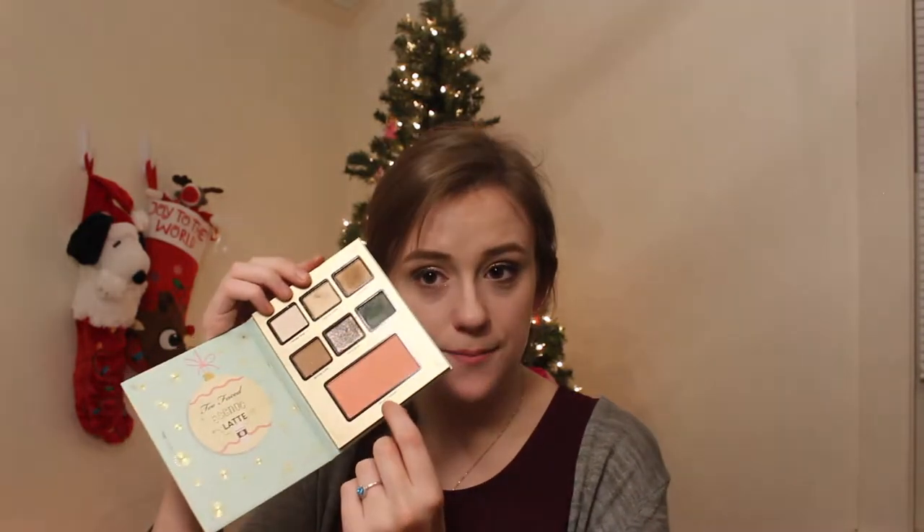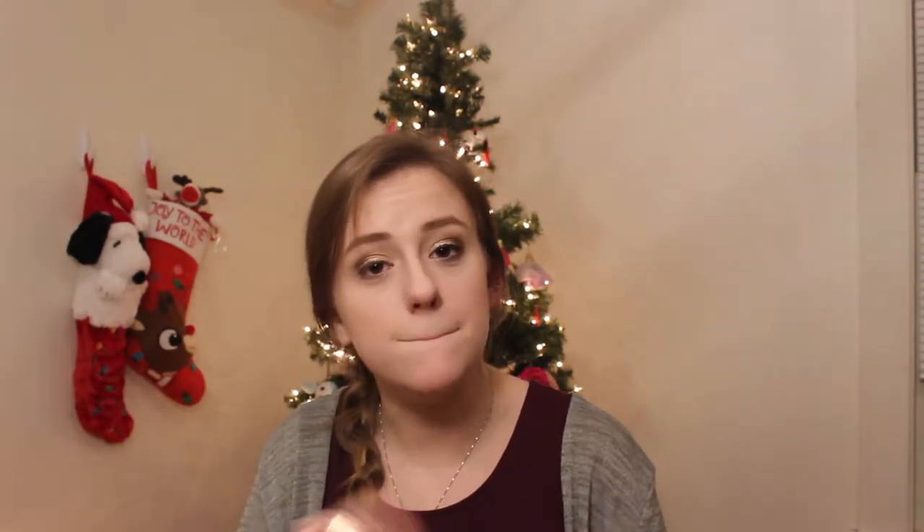I have this Too Faced holiday set — gingerbread cookie. I'm wearing this blush today. We've got Eggnog Latte and then Peppermint Mocha with more pinky shades. Very cute, just want to use more. Next is the Ace Beauty Grandiose palette from BoxyCharm in November — I just need to use this more. A lot of my BoxyCharm palettes I don't reach for.